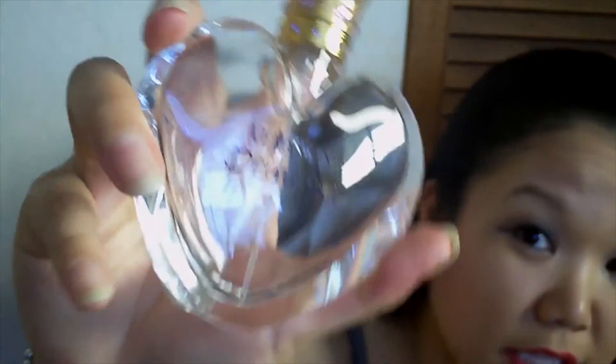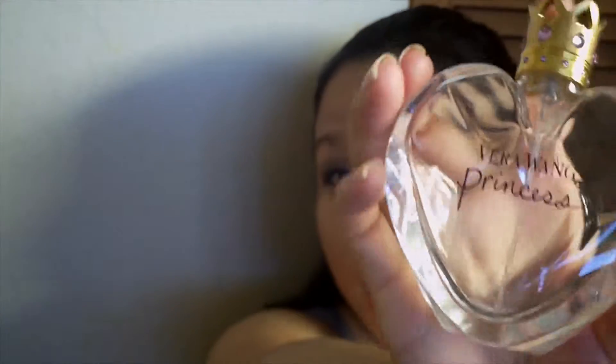Next up is my Vera Wang Princess perfume. I love this perfume. I will definitely be purchasing another one of these bottles in the future if I can find them. I love it and I'm kind of sad that it's gone now.